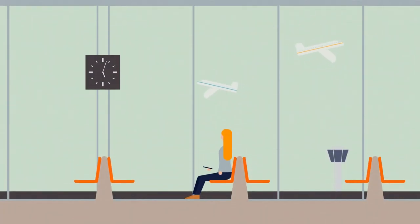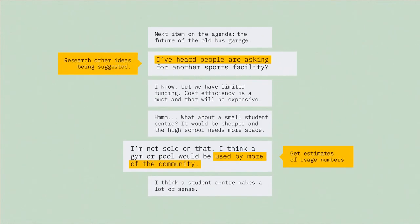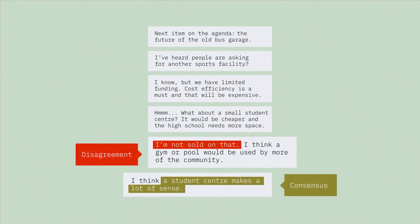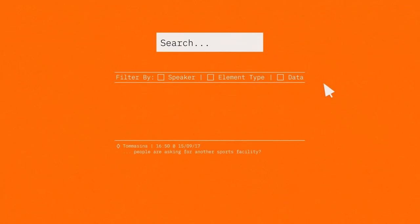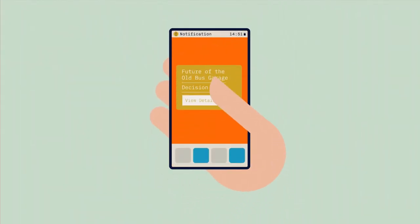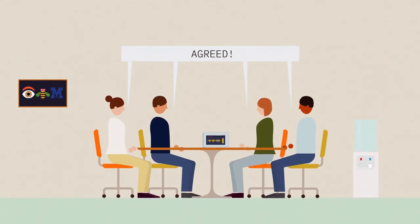Using this information, a group can update absent group members, identify underdeveloped ideas or options, recall points of consensus and dissension, filter information by speaker, data, or type, inform others about how the decision was made, and perhaps most importantly, it can help a group make a well-informed decision.